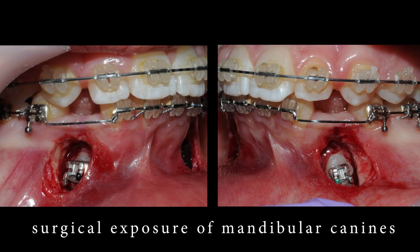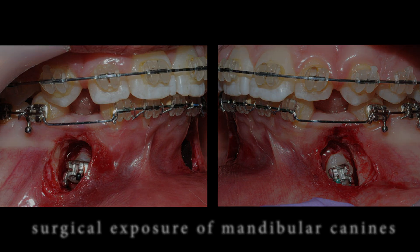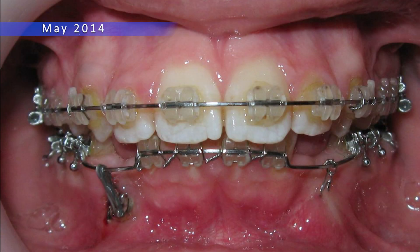After some time, we see the tooth moving to where it should be. It's like a puzzle fitting into its place.